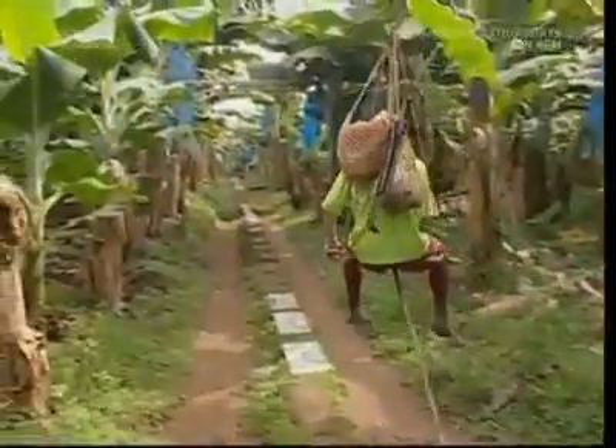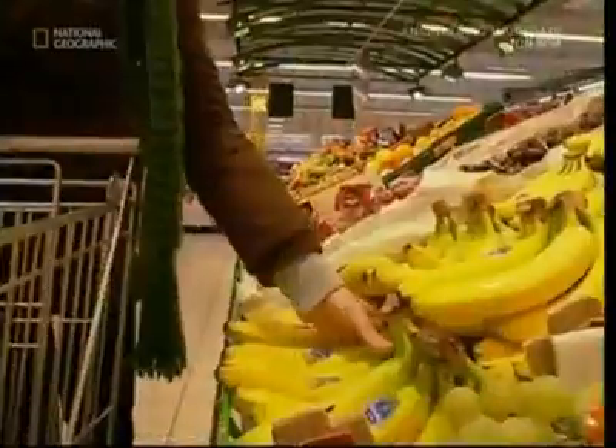From the exotic fields of a Costa Rican plantation to the supermarket trolley in the UK, the Brits are certainly bananas about their bananas.